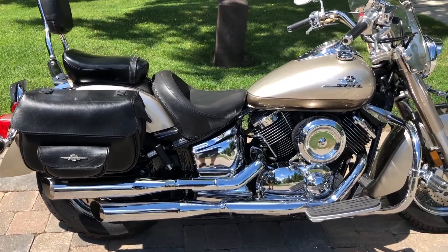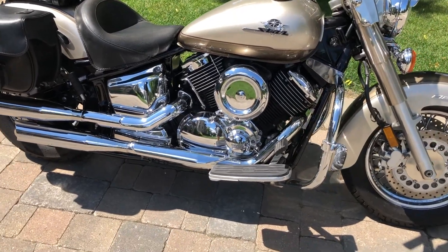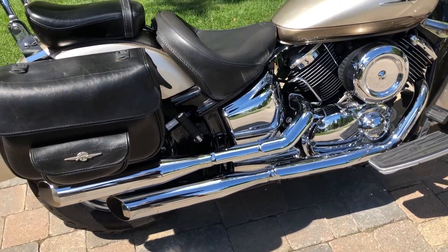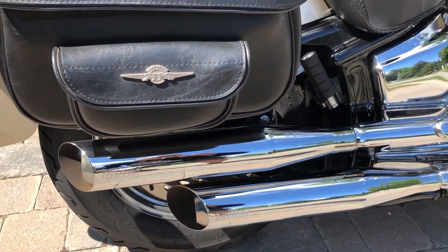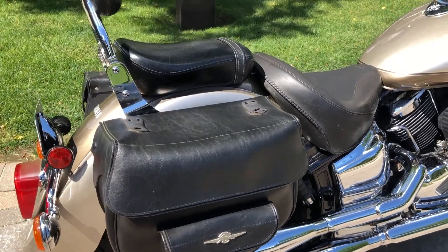This is an absolute gem, an absolute beauty for you guys — just glistens in the sun. Take a good look at all that chrome. We've got lots of details here folks, including some upgrades: Vance and Hines slip-on exhaust, as you can see there. Those look awesome.